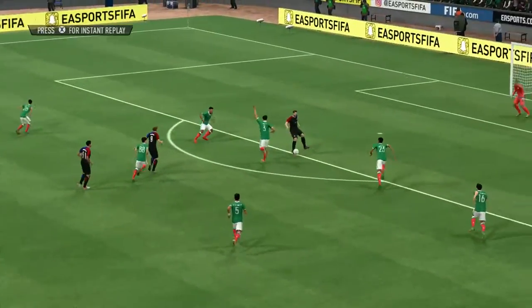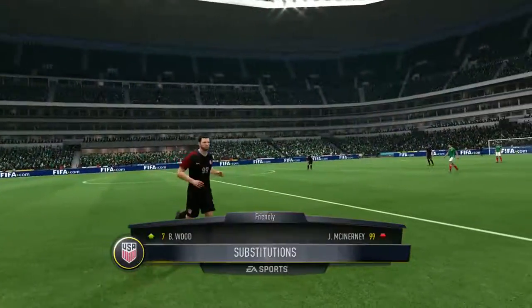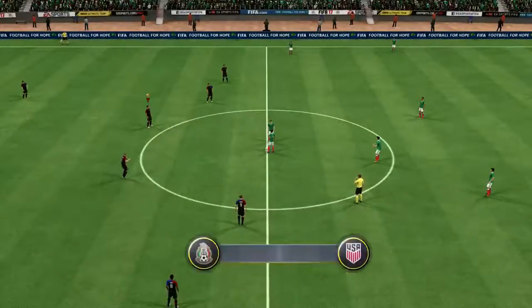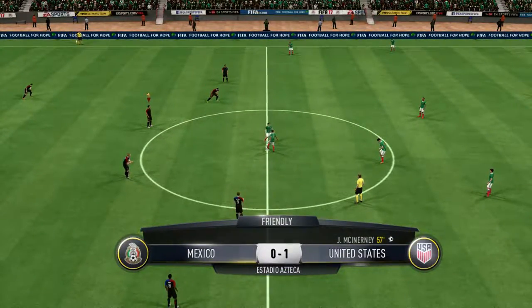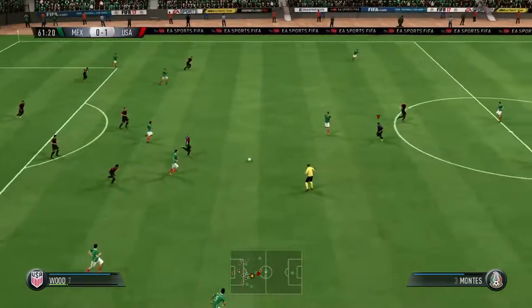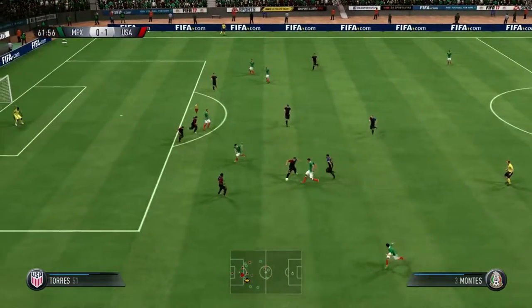Much the better team, and this is another moment to prove that. They've been knocking on the door and opening that door so many times during the match, deservedly ahead. Action on the USA bench, a change coming up. Back heel there — I don't see so many of those, but it didn't work for him.